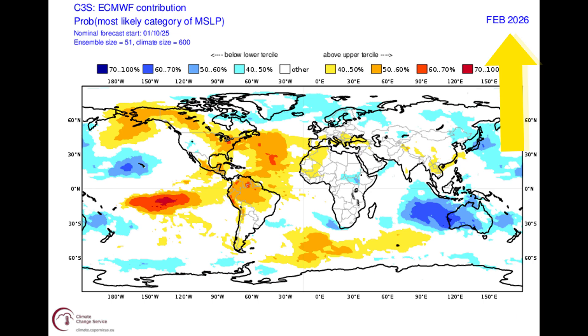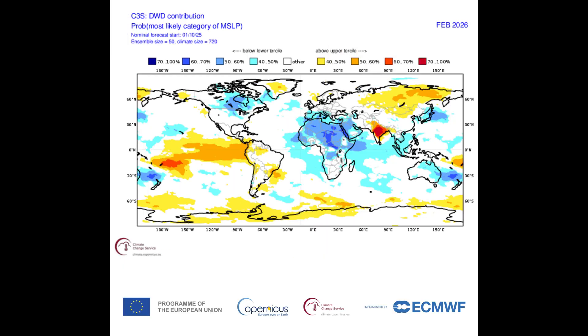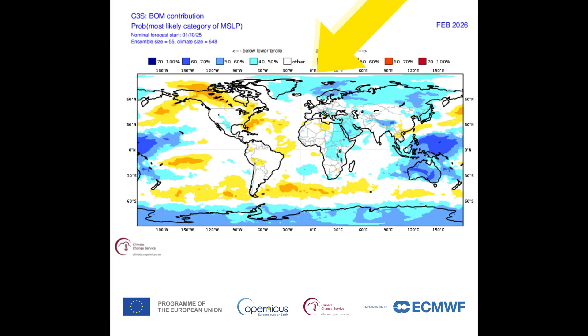For February, the ECMWF has low pressure over northern areas. The Met Office shows low pressure over the poles. DWD shows slack air pressure over the poles, and the BOM shows some low pressure over the poles. With those models all over the place and no reasonable comparisons, I have nothing to add to the winter forecast, and I certainly have no confidence in what those models have told me. I wouldn't waste time on the temperatures and rainfall for those models because I have no faith in them at that range.